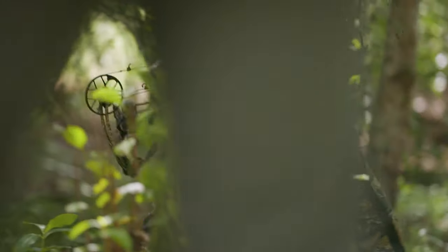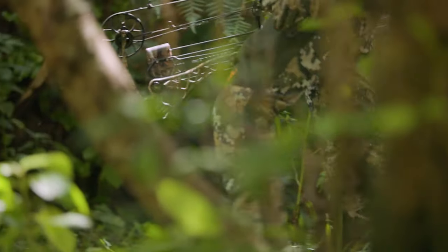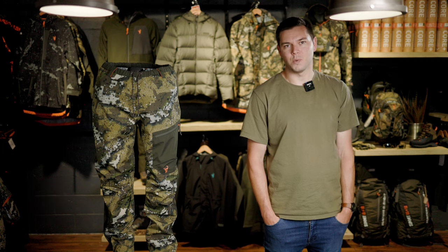Finally we have our ultralight most packable rain pants, the Obsidian trouser. These are perfect for hunts that aren't forecasting too much rain but you still need to pack rain gear in your bag without taking up too much room or too much weight. Weighing only 375 grams.